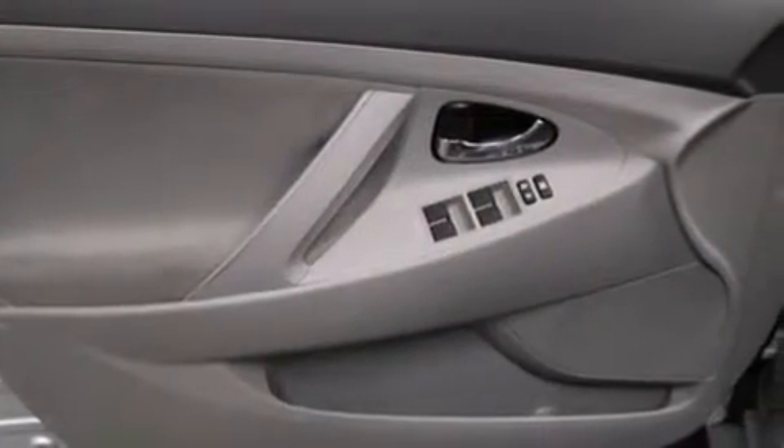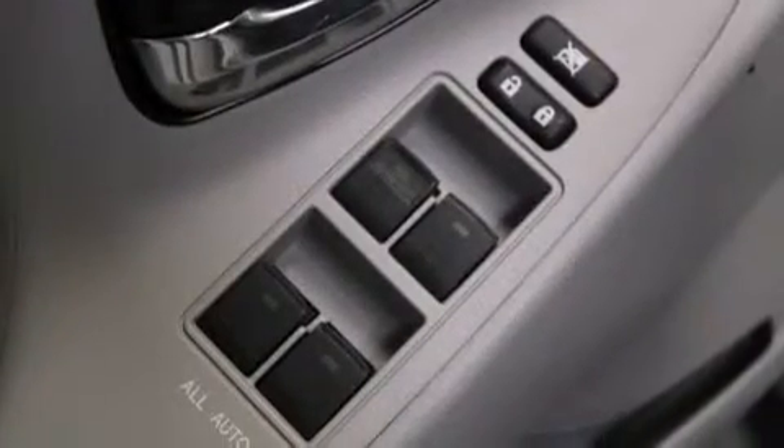A power driver's seat, air conditioning, a split folding rear seat, and an auxiliary power outlet.